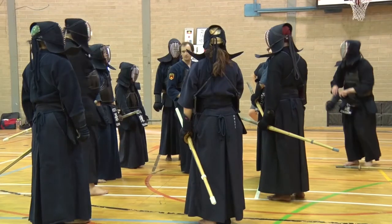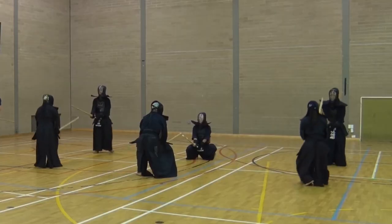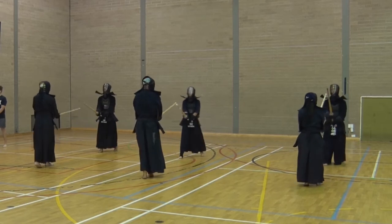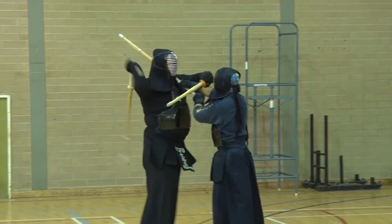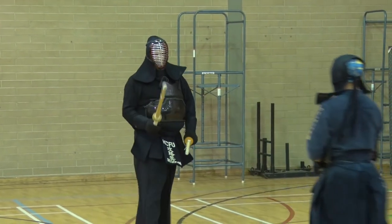We also use solid wooden swords for kata, and sometimes when you're advanced we use metal. Training sessions sometimes consist of rotations where we train in basics, advanced techniques, and sparring. Or we have an open session where you pick a partner and work on what you want.